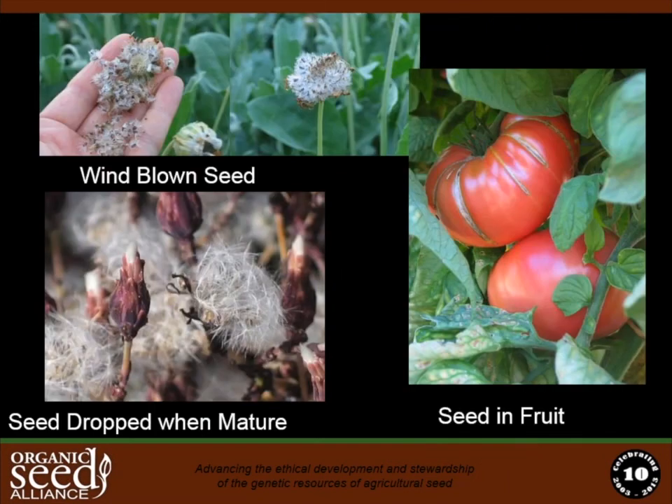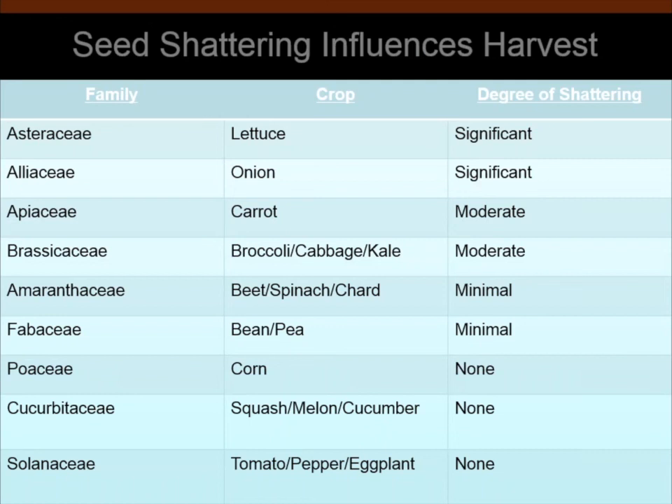Some seed crops will blow away in the wind, so timing harvest before the seed drops is key — lettuce is a good example of that, shown in the bottom left corner of the slide. And of course there are seeds held in fruits, where techniques depend entirely on the seed biology. This overview slide shows the range of shattering degree by plant family, with example crops in the center column. The larger the degree of shattering, the more difficult the harvest timing, and you need to consider whether to do multiple harvests or a single harvest.